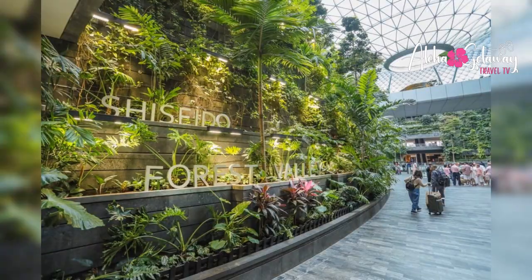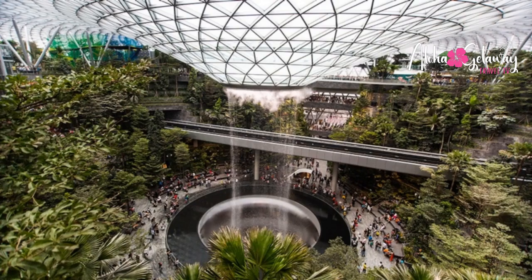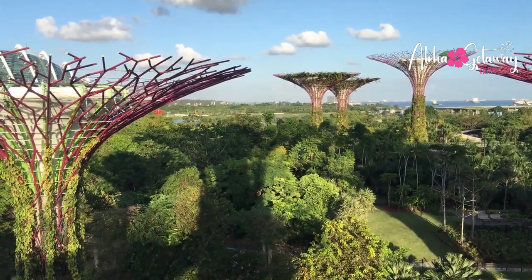Shiseido Forest Valley — a utopia within the Jewel, where verdant terraces cradle a lush tropical garden. Stroll amidst over 900 trees in a green sanctuary that's a balm for the soul. The world outside fades as nature's embrace soothes every ounce of stress.